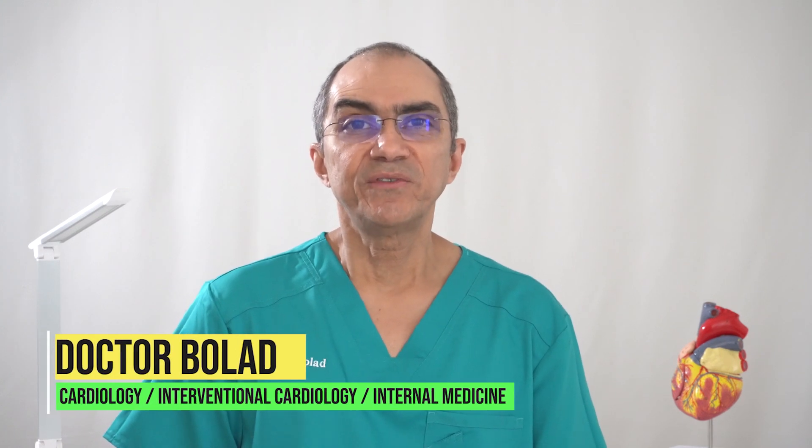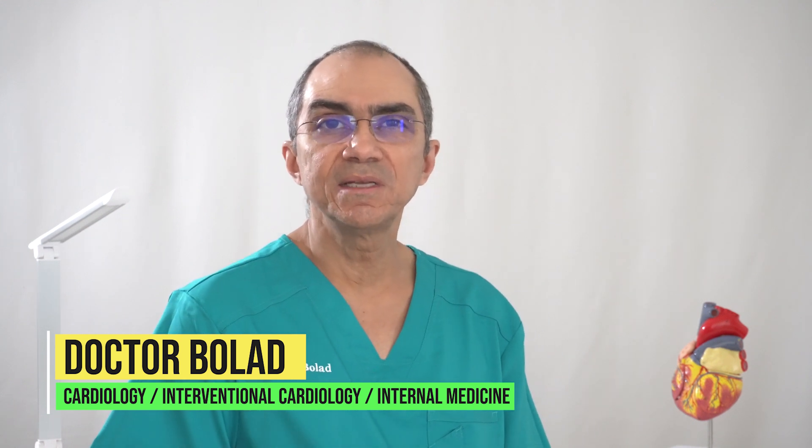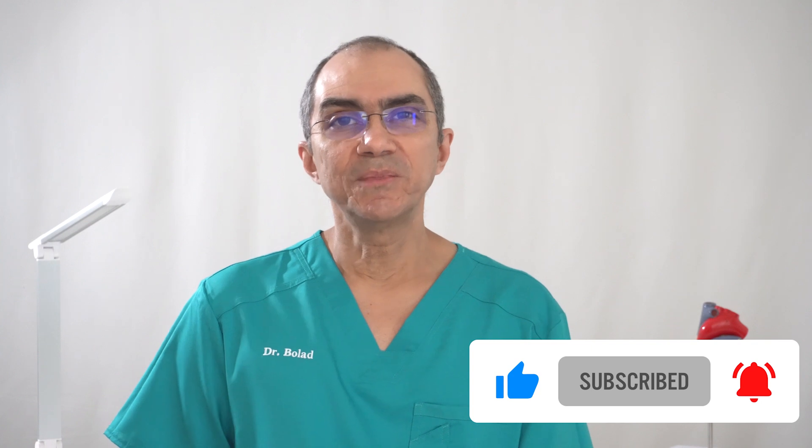Hello, welcome everybody. This is Dr. Bola, board-certified physician in cardiology, interventional cardiology, and internal medicine. I'm here to help you with all the information you need for your heart health and informing you about all the latest treatments in cardiology. If you are new to this channel, definitely consider subscribing by hitting the button below and switch on the notification bell so you don't miss any new videos.